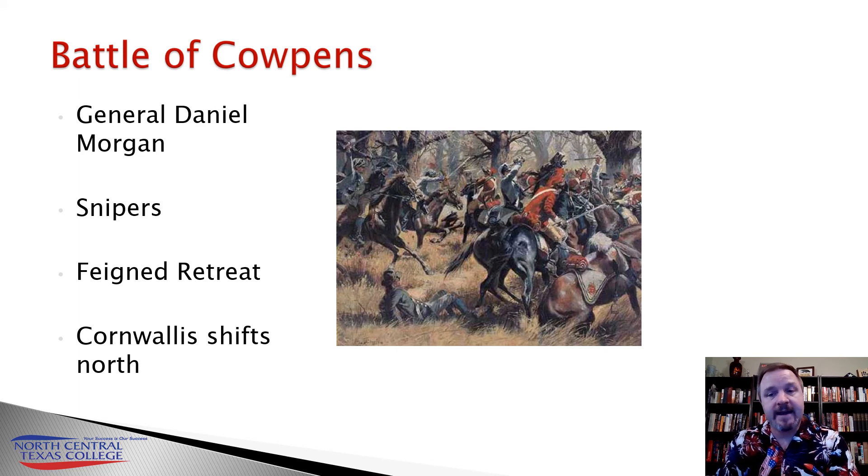Cornwallis decides he needs to change tactics. He decides to shift north and cut off the supply lines against Nathanael Greene's forces. But unfortunately, Cornwallis is making another military mistake. He knows how dependent he is on his own supply line, so he assumes Greene has the same issue — but Nathanael Greene is not as dependent on his supply line. When Cornwallis tries to cut it off, the result is going to be a disaster for Cornwallis.